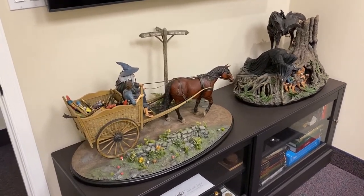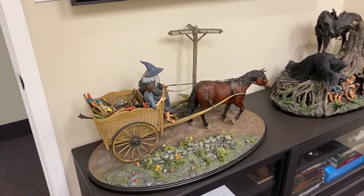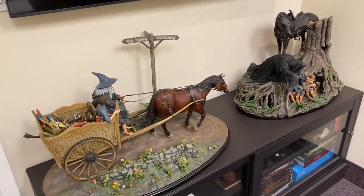In this video I'll be taking a closer look at Gandalf on Cart and Escape Off the Road by Weta Workshop.